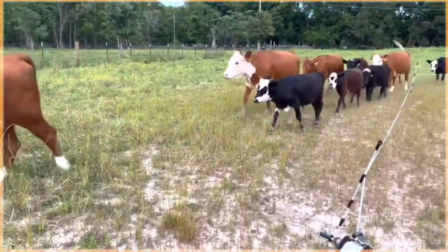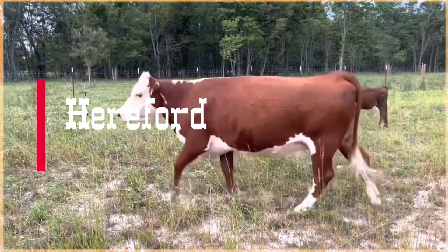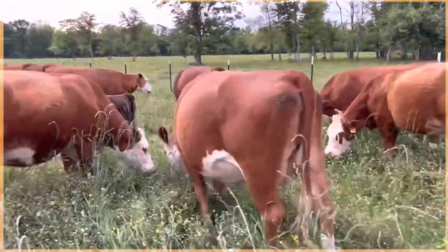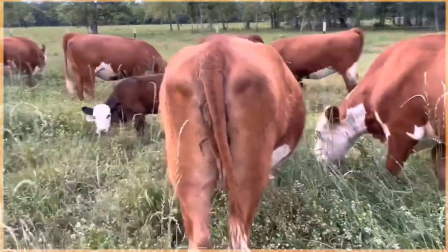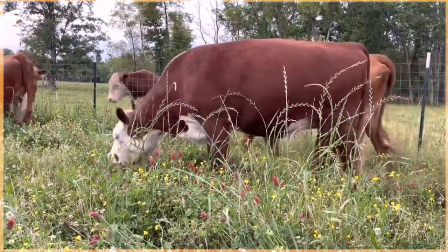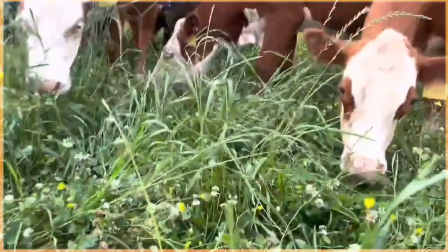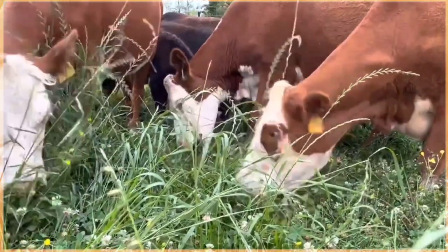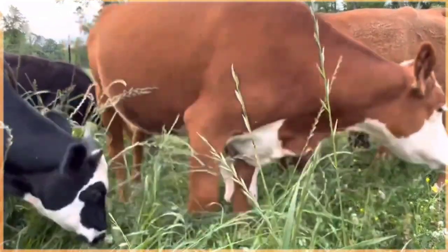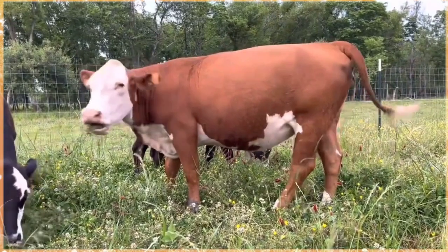Hereford cattle are a popular breed of beef cattle known for their distinctive appearance and excellent grazing capabilities. They are easily recognizable by their white faces, chests, and underbellies, contrasted with a rich red to dark red body color, with a medium to large build, sturdy legs, and a broad back. Originally from Herefordshire, England, these cattle were first imported to the United States in the early 19th century. Herefords are known for their docile temperament, adaptability to various climates, efficiency in converting forage into quality meat, and well-marbled beef prized for its tenderness and flavorful taste.